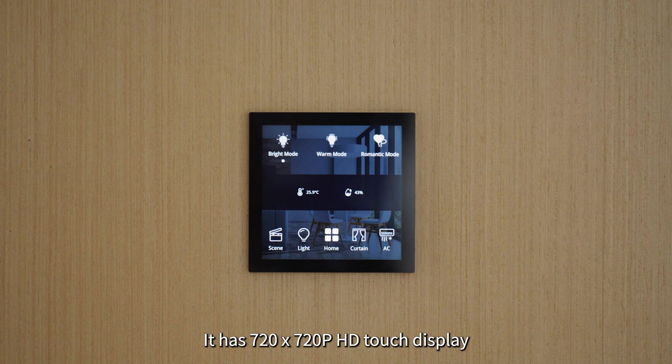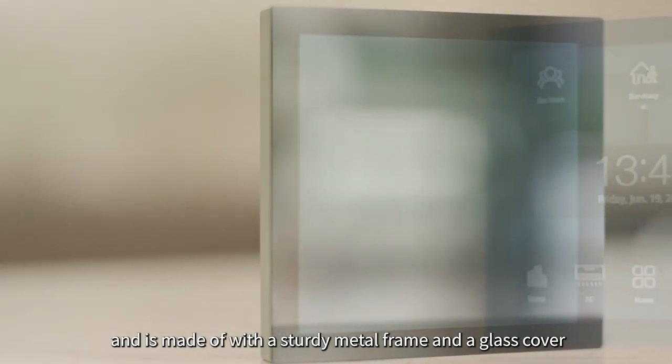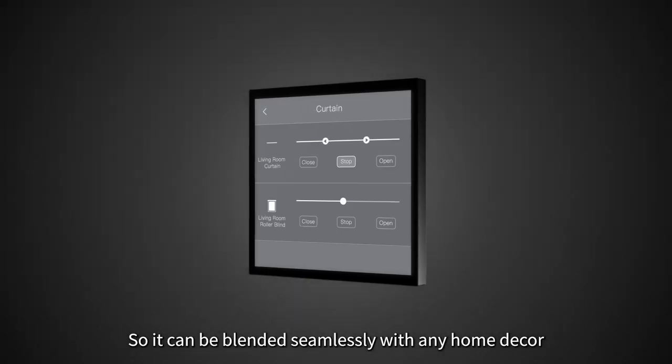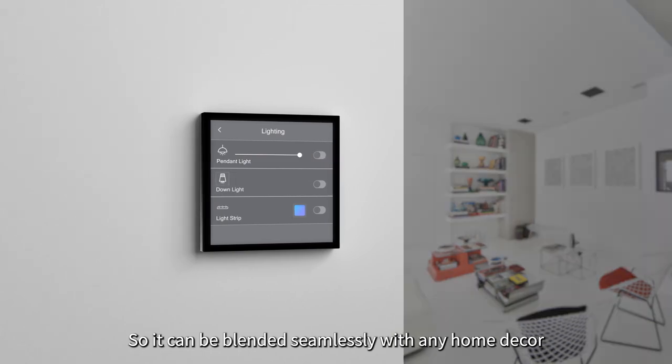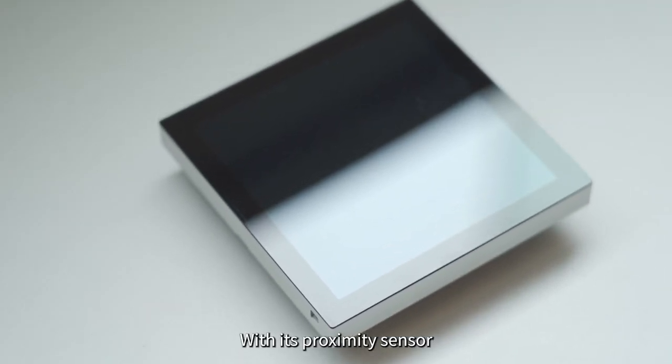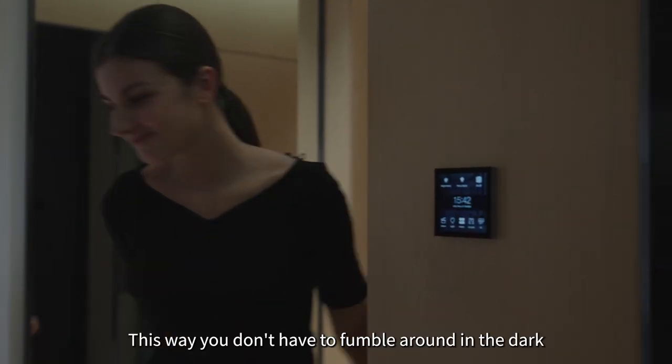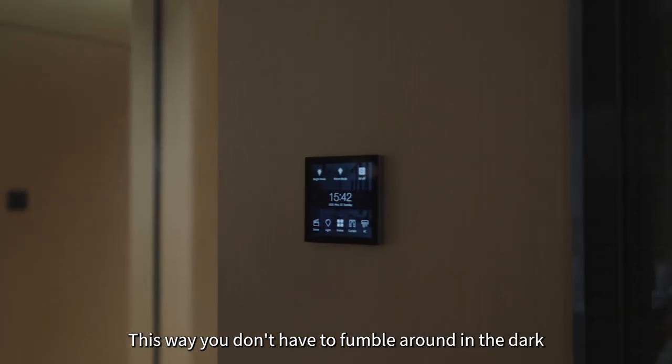It has a 720p HD touch display and is made with a sturdy metal frame and glass cover, so it can be blended seamlessly with any home decor. With its proximity sensor, the panel wakes up automatically when you approach it, so you don't have to fumble around in the dark.